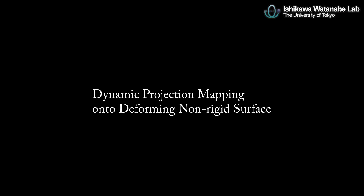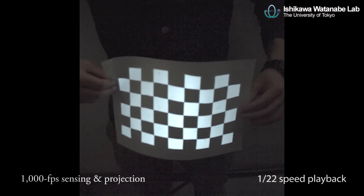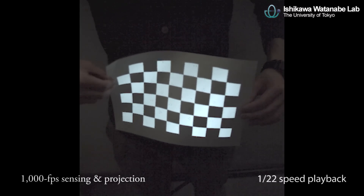Dynamic projection mapping onto a deforming non-rigid surface. Our projection mapping can be performed at 1000 frames per second. This is achieved by our original high-speed vision and projection technology.